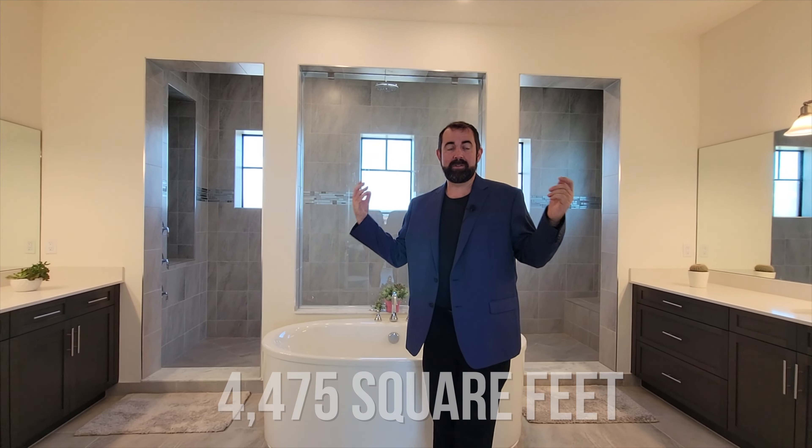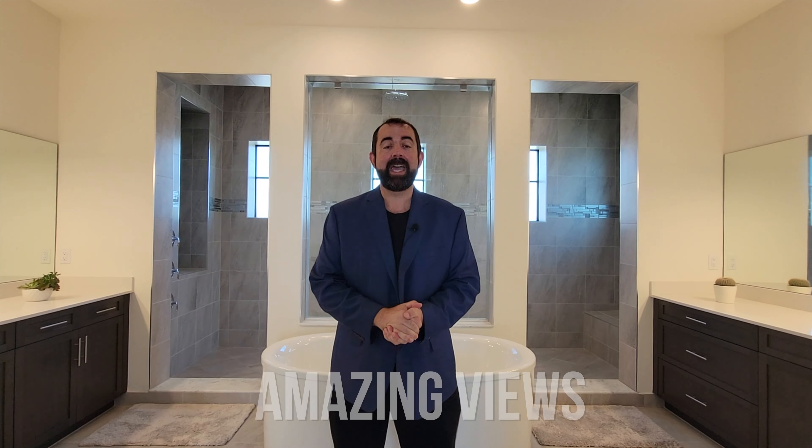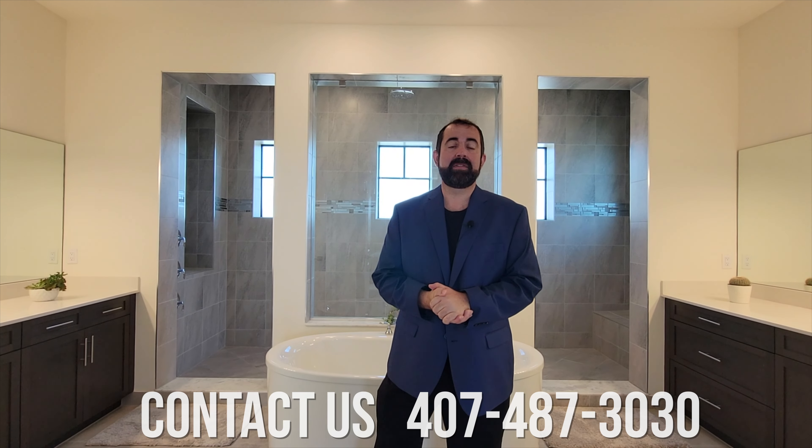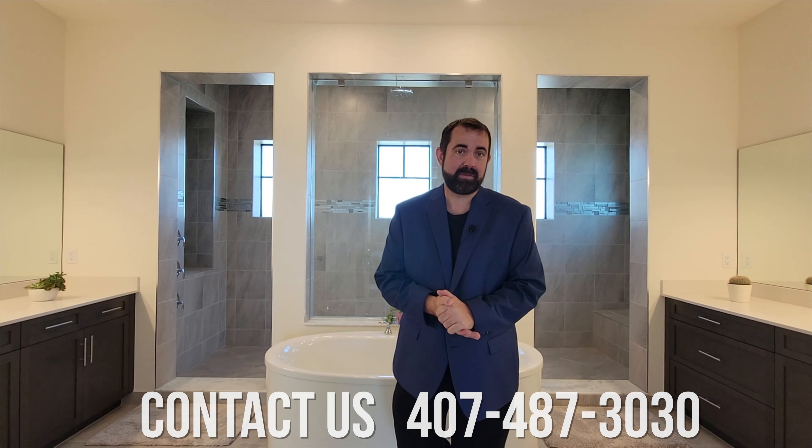So that is this house. Again, it's 4,475 square feet of living. It's got some amazing views and a beautiful pool. If you're interested in buying or selling anywhere in the Parkland area, make sure you give us a call at 407-487-3030. I'll get you in touch with Lei — she's the person I would work with if I was buying here because she's extremely knowledgeable on this area. Thank you all for watching. Talk to you next time. Take care. Bye-bye.